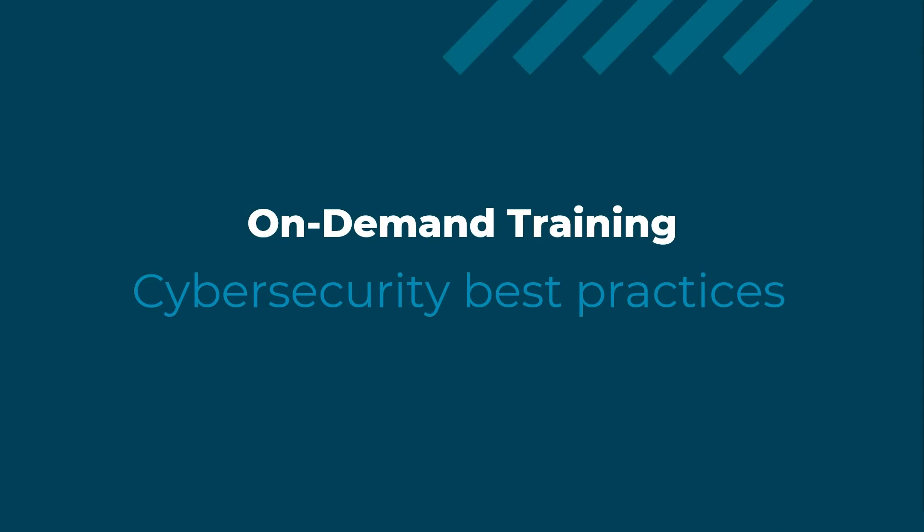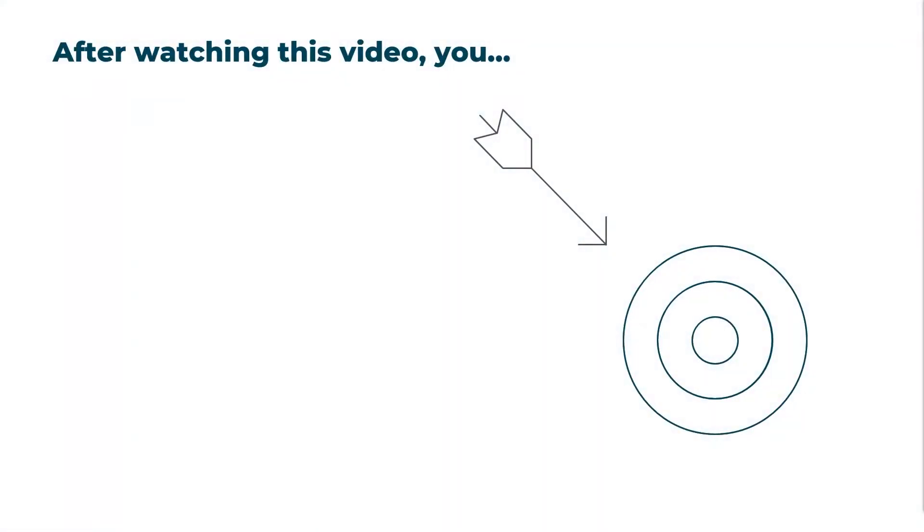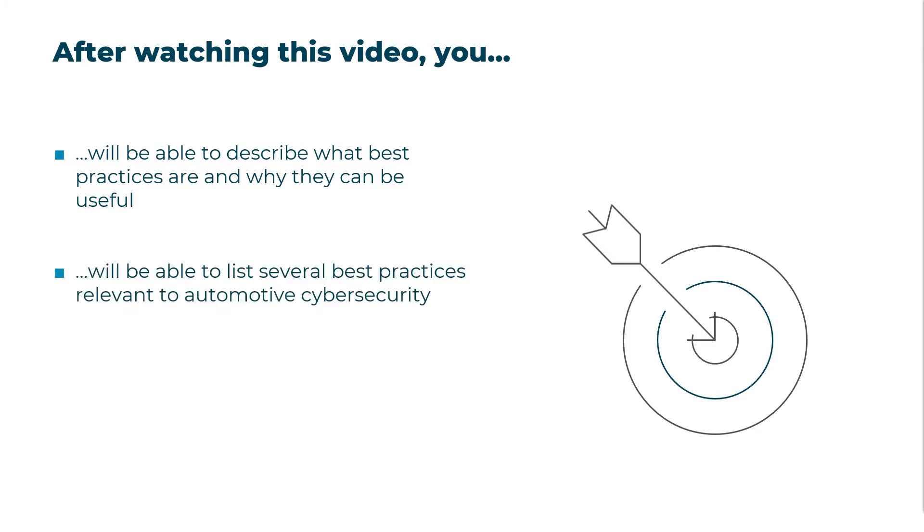Hello, and welcome. In this video we will take a look at some key best practices for cybersecurity. After watching it, you will be able to describe what the best practices are and why they can be useful, and list several of the practices that are relevant to automotive cybersecurity.